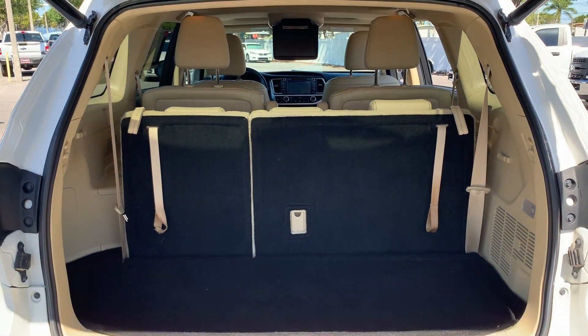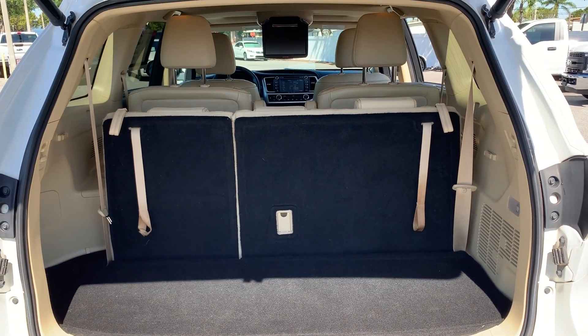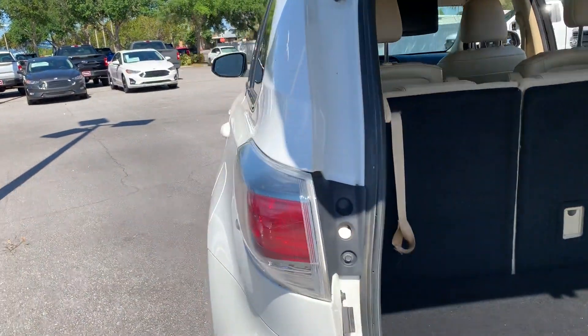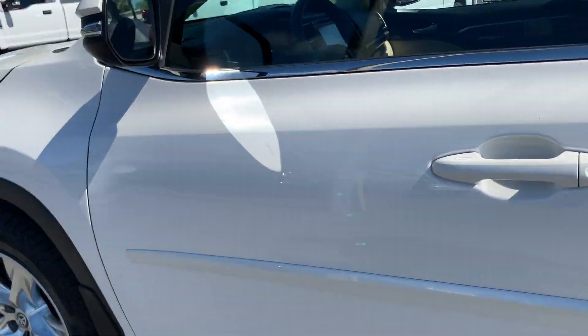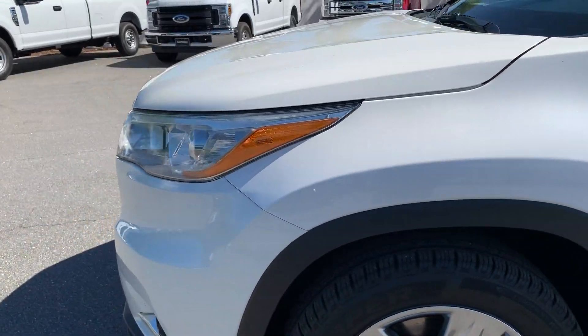There's a look at the storage behind the third row seat. Those seats fold down for additional storage. JBL audio as well. This vehicle is powered by a 3.5 liter V6 engine, so it's got power.